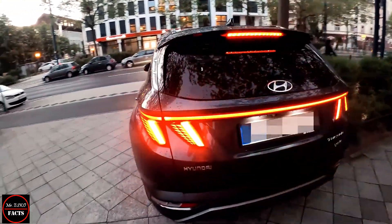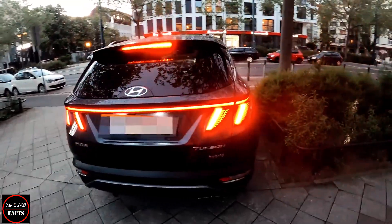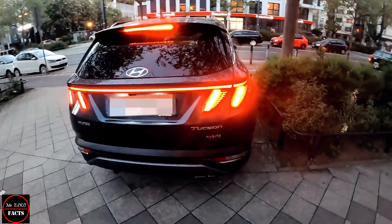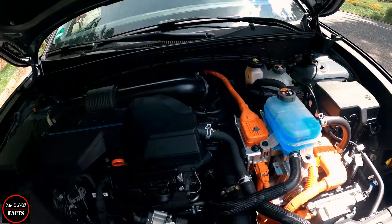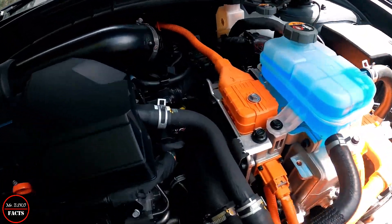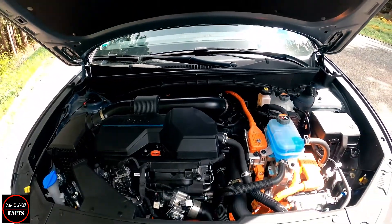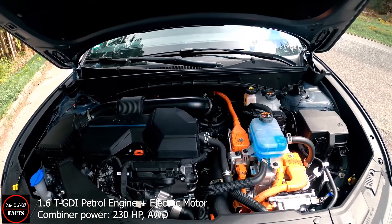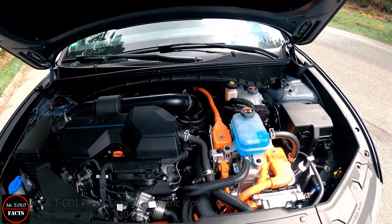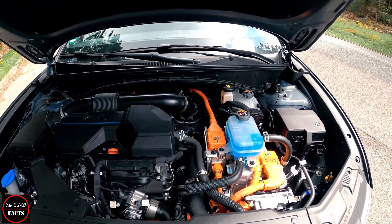It comes with optionally front or all-wheel drive. It shares the same engine as in the Sonata sedan, but for this year Hyundai also offered hybrid and plug-in hybrid options, paired with a turbocharged 1.6-liter four-cylinder engine producing 230 and 261 horsepower respectively.